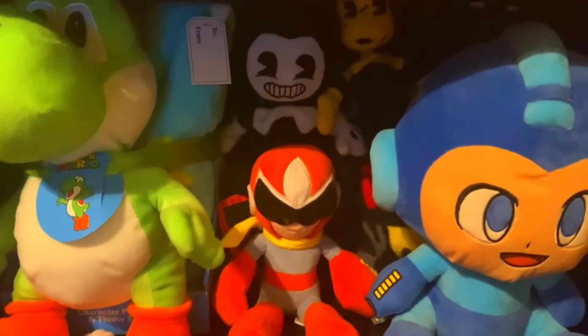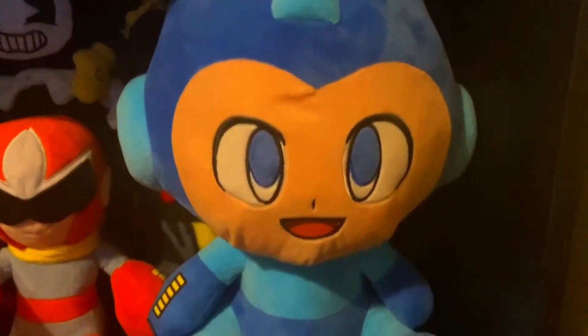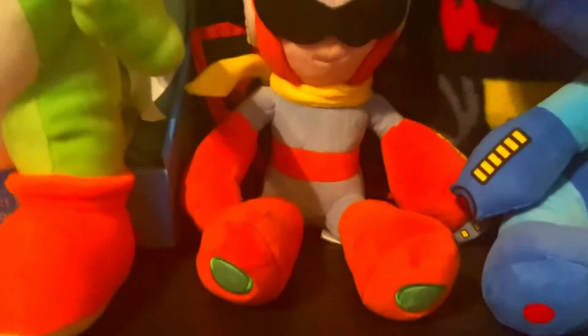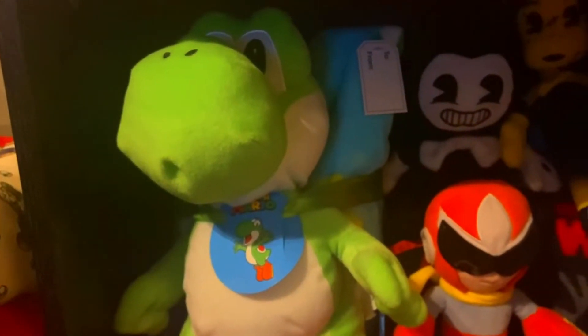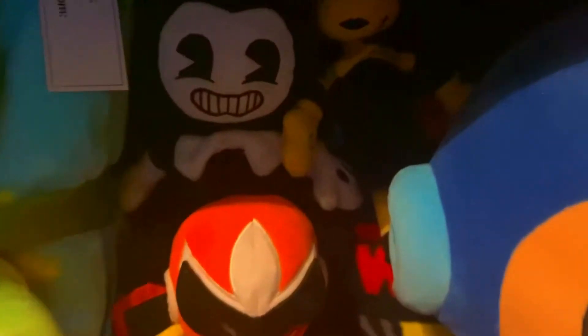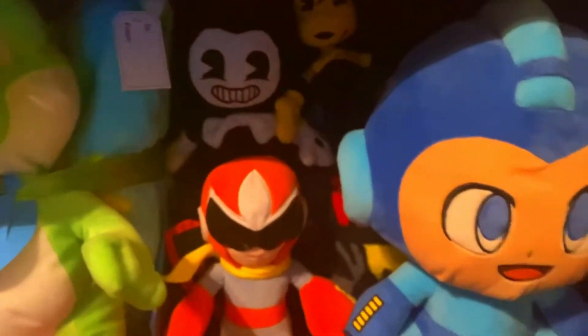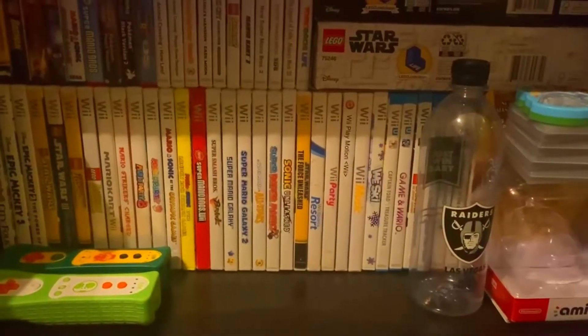Moving down to the third shelf — I call this the miscellaneous shelf. We've got a giant Mega Man figure you might remember from an old review, and next to him is Proto Man, one of my favorite Mega Man characters. There's a weird Yoshi bundle thing I got on clearance. Behind that are some plushies from Bendy and the Ink Machine — a burning reminder I apparently remember that game. And there's an Enderman from Minecraft that's very hard to see.